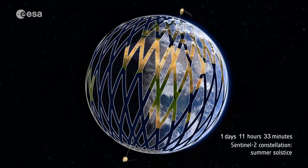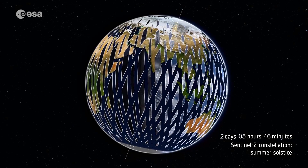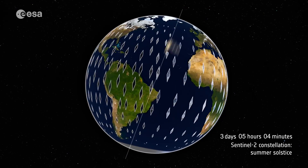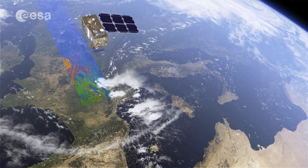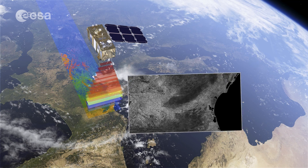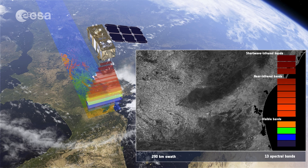The Copernicus Sentinel-2 mission consists of a pair of twin satellites that orbit Earth once every 100 minutes, together imaging a path on Earth's surface 580 kilometers wide. The satellites observe in 13 spectral bands, from visible to infrared light, giving various perspectives on land and vegetation. This means that the mission can be used to retrieve a wealth of different information about Earth's surface.